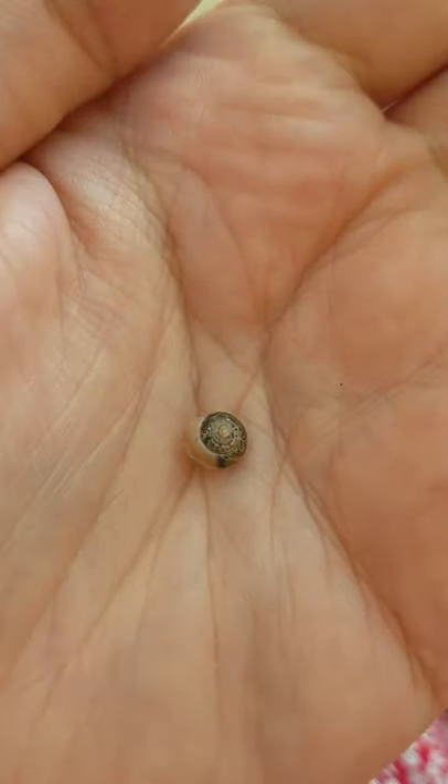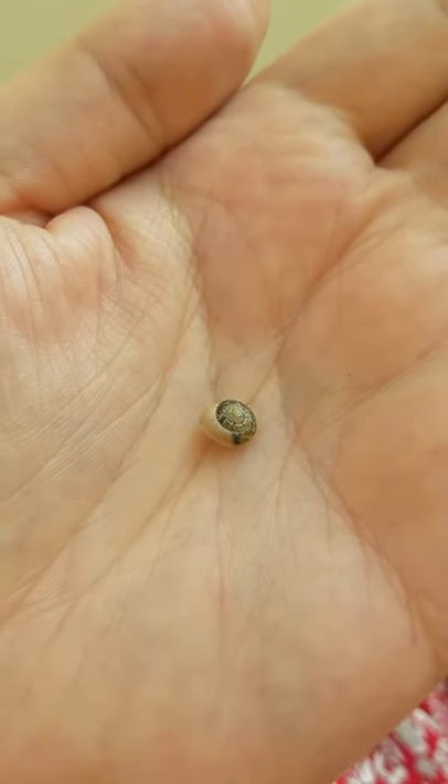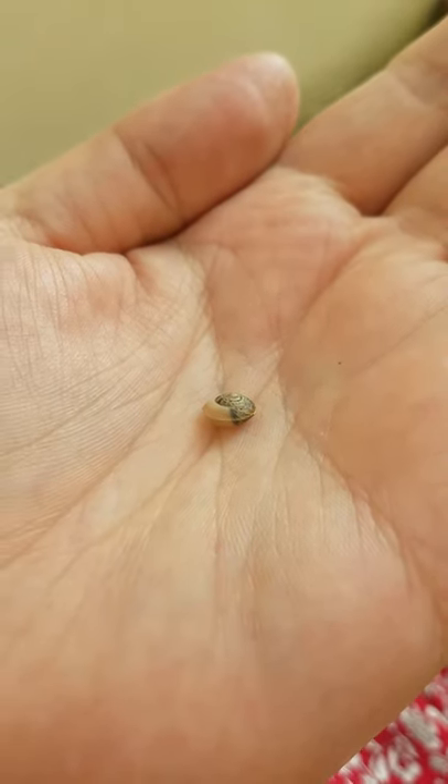It's originally a Mediterranean species but was first found in Britain in 1950 in Devon, and since then it's become pretty well established in southern Britain — South Wales and southern England.